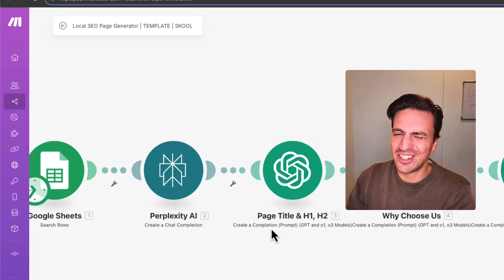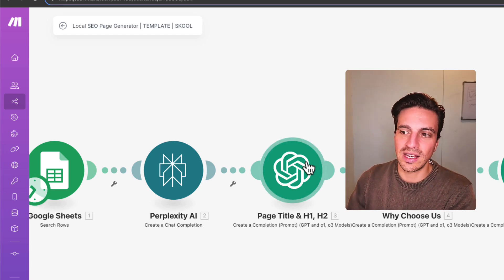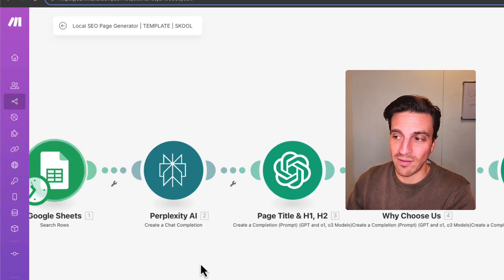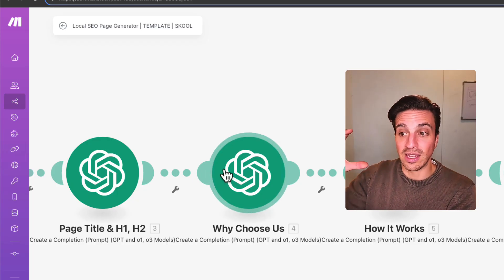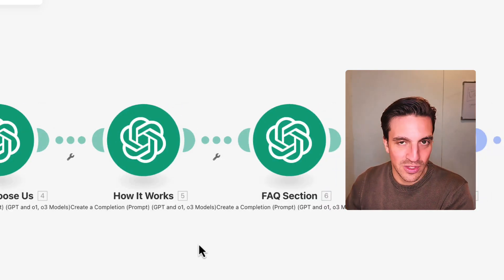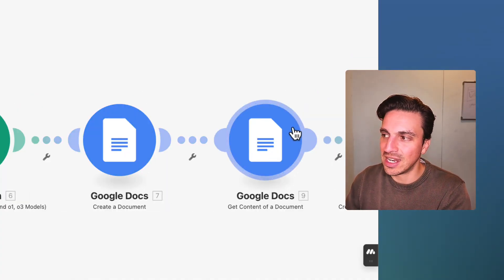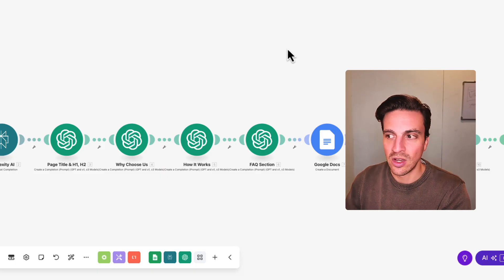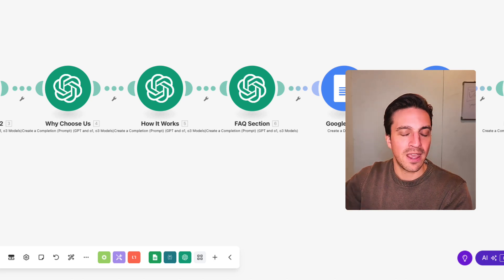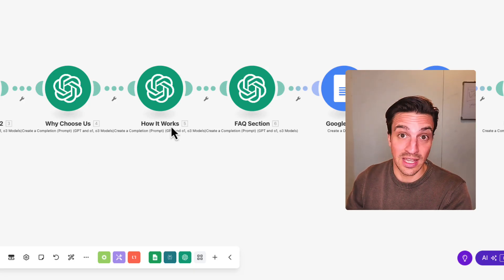When I say pre-trained GPT, it's just a GPT with some custom knowledge and a very good prompt. Its job is only to create the page title, the H1, and the H2 of our service pages for each location. Then another GPT creates the 'why choose us' section of the page, another creates the 'how it works' section, and another creates a FAQ section. Everything is placed in a Google Doc and back in a Google Sheet. With this automation, we can now create hundreds and hundreds of pages in one go — instead of taking weeks or months, it takes an hour or two.